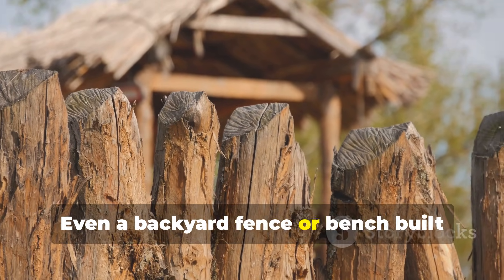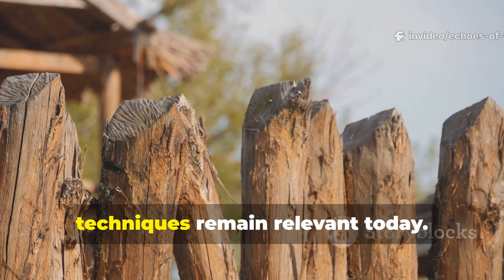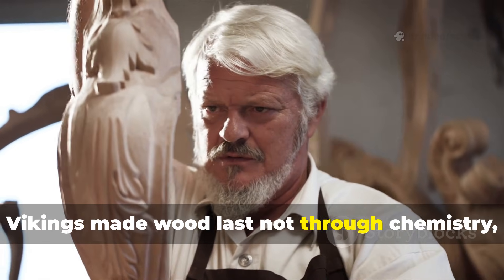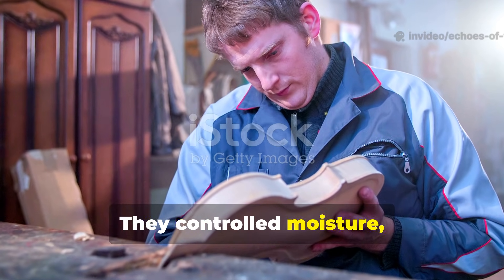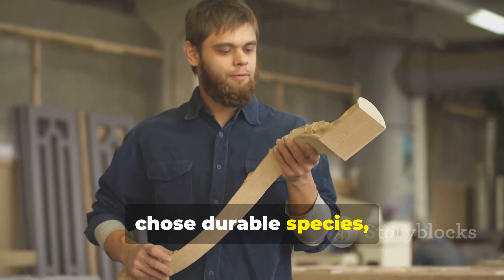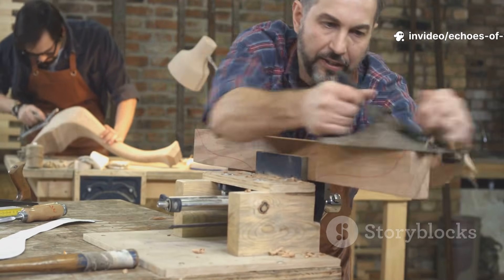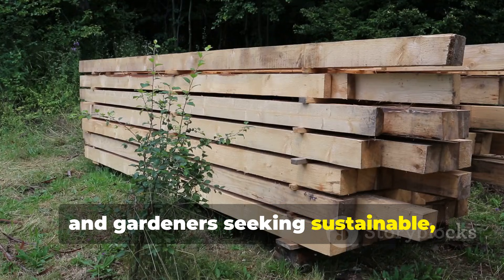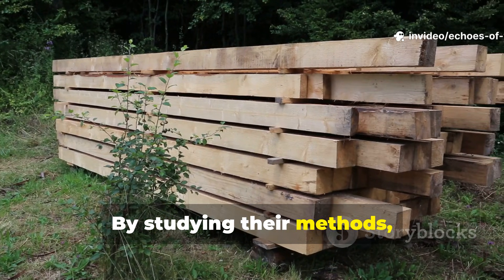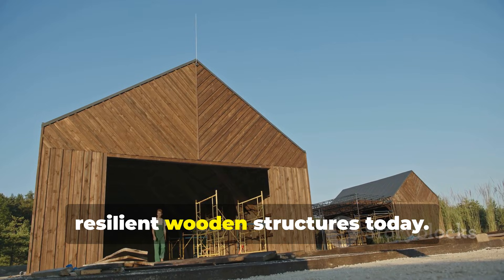Even a backyard fence or bench built this way will endure far longer than untreated alternatives, demonstrating that centuries-old Viking techniques remain relevant today. Vikings made wood last not through chemistry, but through observation, preparation, and natural treatments. They controlled moisture, applied resins, chose durable species, oriented grain wisely, and cured wood patiently. These lessons remain highly practical for modern builders, carpenters, and gardeners seeking sustainable, long-lasting timber solutions. By studying their methods, we gain not only historical insight, but actionable strategies for creating resilient wooden structures today.